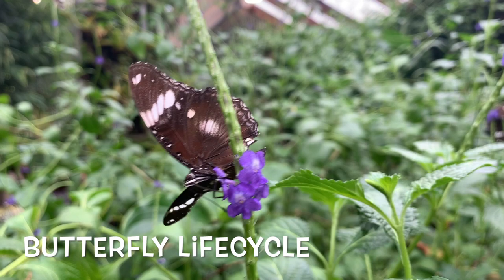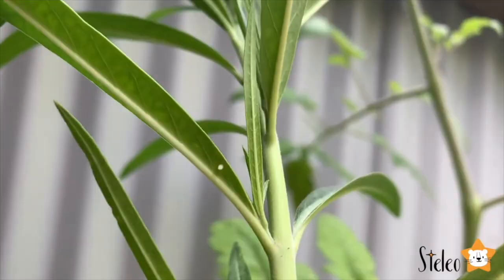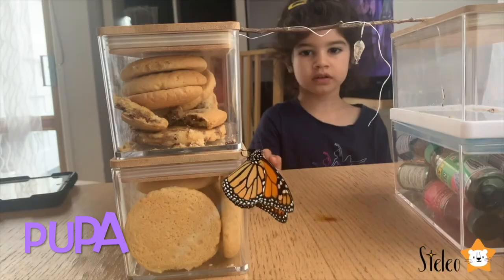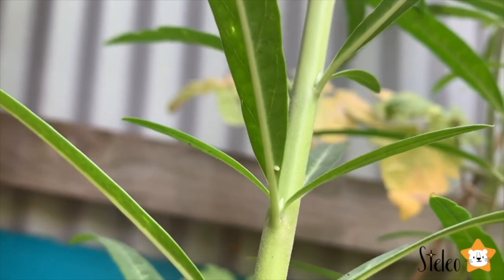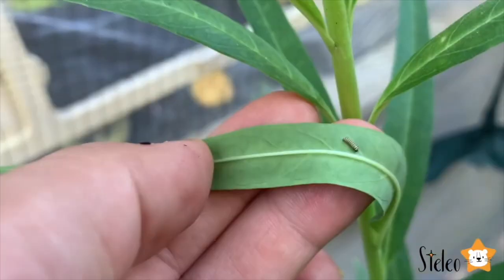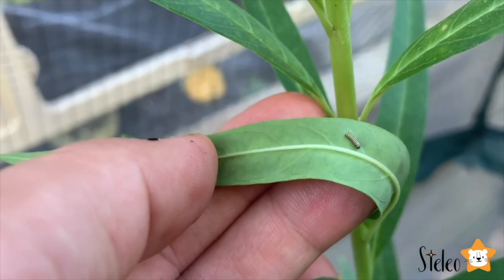Butterflies have a fascinating life cycle. The life cycle of a butterfly has four stages – egg, caterpillar, pupa and adult butterfly. Butterflies start life as an egg. The female lays eggs on leaves of plants, and these eggs, when hatched, will become caterpillars.